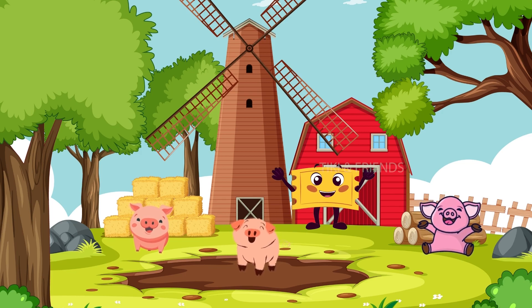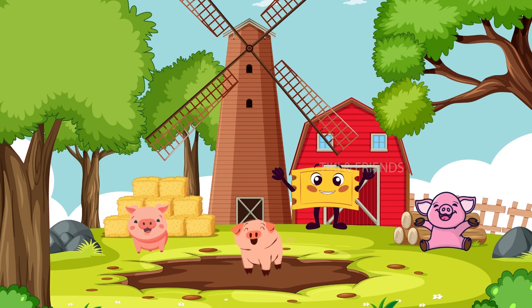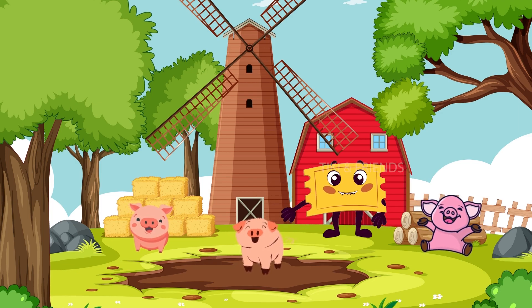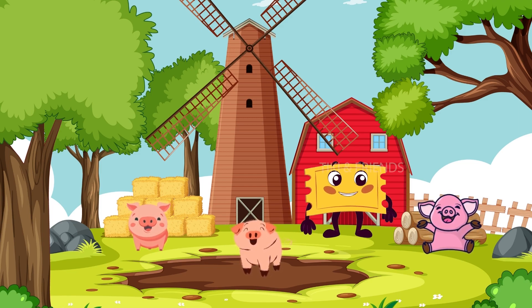Say hello to the pig! Pigs love rolling in the mud to stay cool. They're also really good at finding yummy things to eat. Pigs make funny noises. Can you make that noise like a pig? Very good!